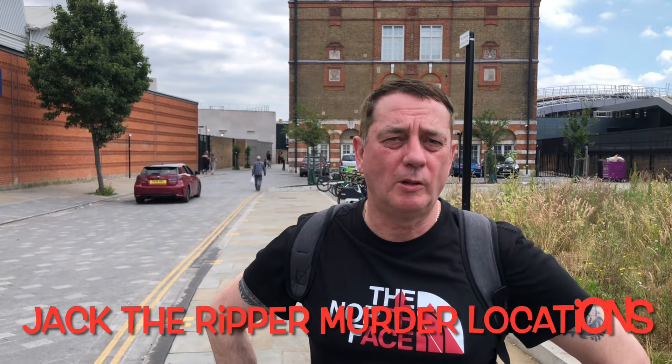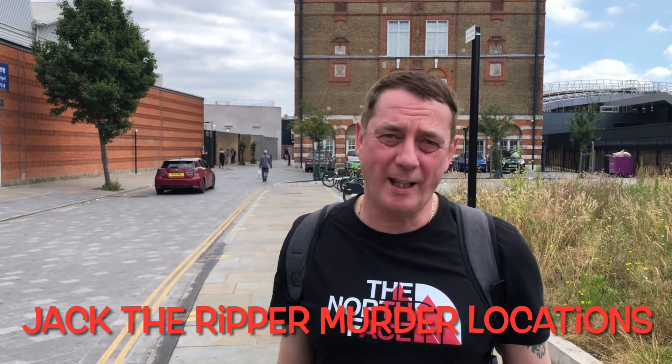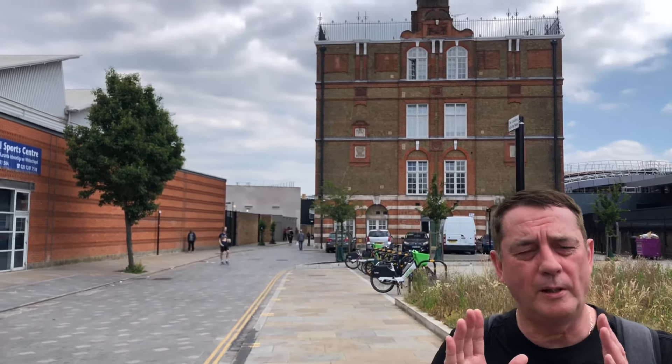Hi, welcome back to Tales Beyond the Grave and welcome back to another video. We're down here today in Whitechapel and we're going to take you back to 1888 and the time of Jack the Ripper's murders. What we're going to do today is film the locations where the murders happened, and we're going to do it picture by picture — how it used to look and how it looks now.